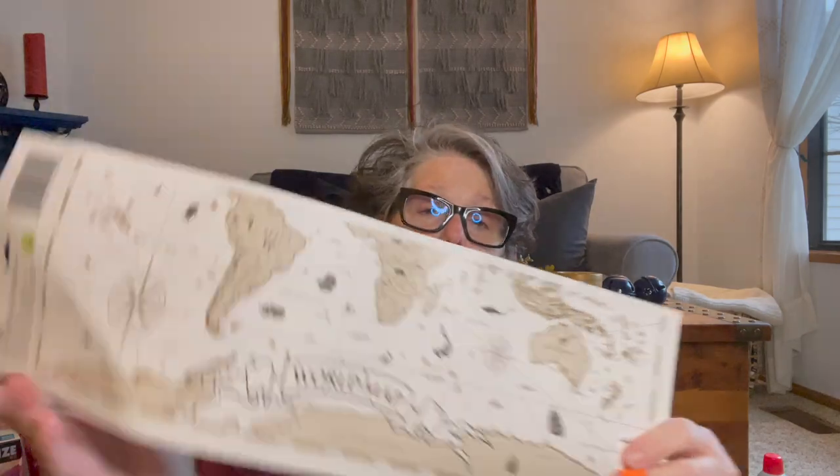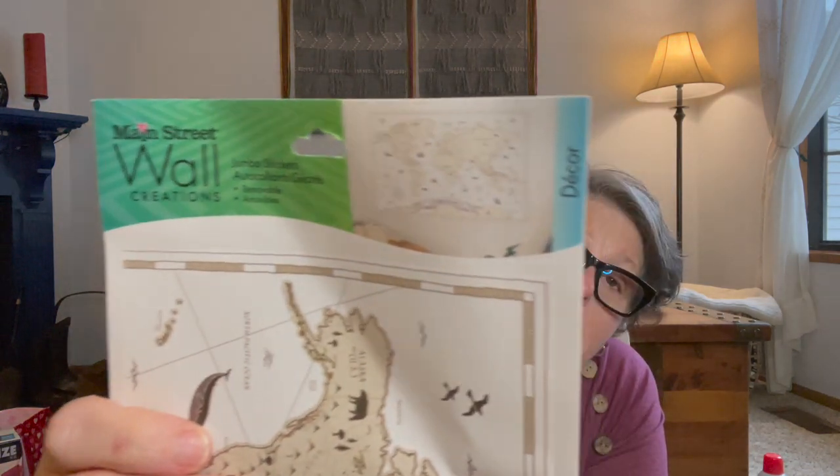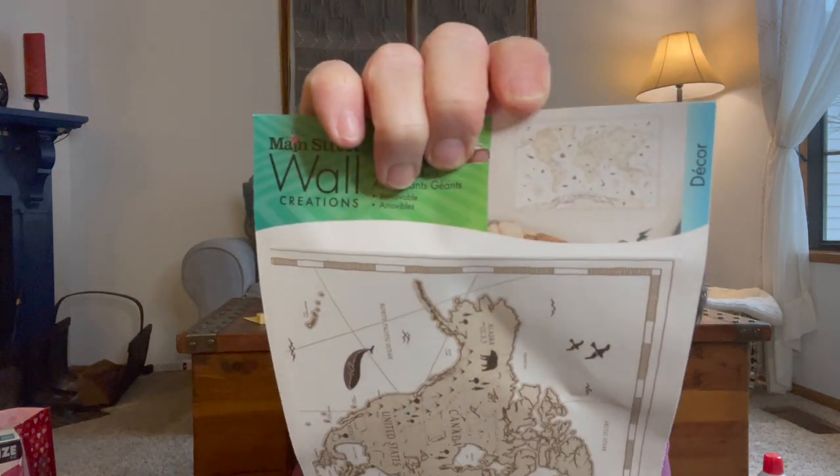I picked this up because I found it very interesting — it's a cling, but it's a world map. And I love that. I want to figure out how to get it onto like a piece of wood to make a hanging. I don't know, but I like it so I just grabbed it. I figure it will come to me — it's a complete world map.